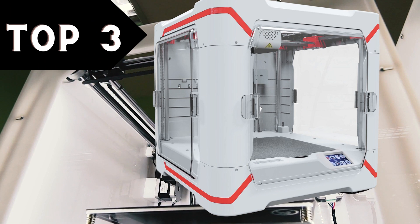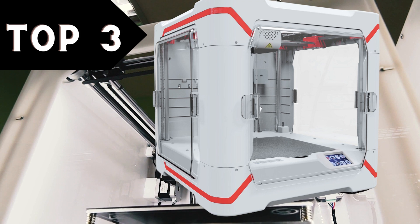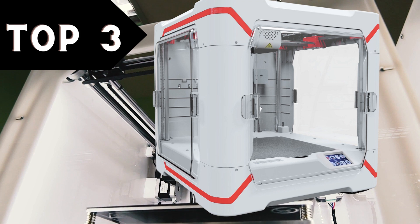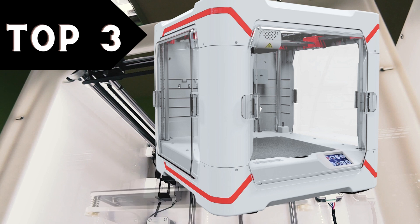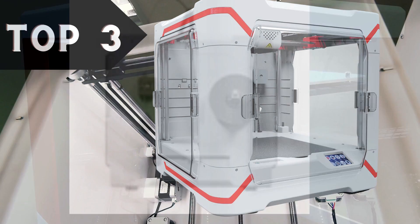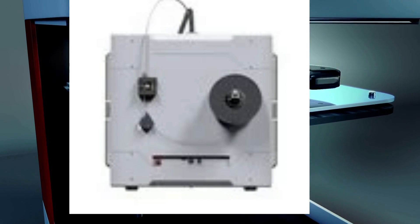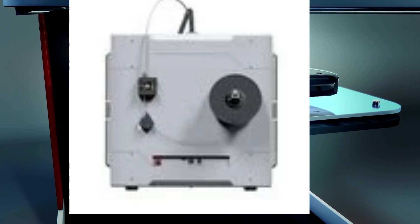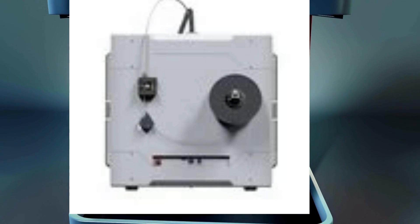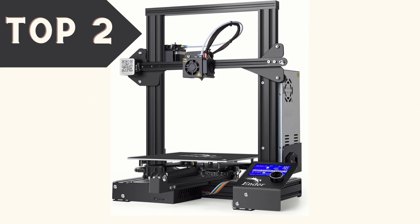In third place, we have the remarkable EZE3D X8 Large Size 3D printer. This printer is perfect for education and office use, offering a print size of 21x20. With its sleek white and black design, it will elevate the aesthetics of any workspace. It also boasts a blazing print speed of up to 180mm/s — though I recommend setting it at 80mm/s for optimal results. It comes with a user-friendly 2.4-inch LCD touchscreen display for easy operation.